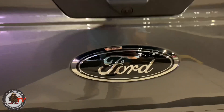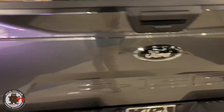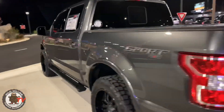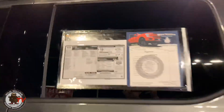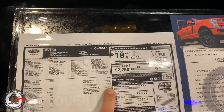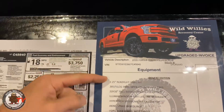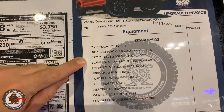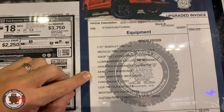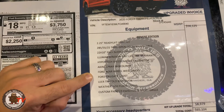Check out that emblem too — we did the emblem painted gloss black, and that just sets it off in my opinion. Coming over to our window sticker, we are at $56,125 before discount. Our Covert level kit, tire, Fuel Sledge, tint, speedometer calibrator, bed liner, rear wheel well liners, lug nut assist.